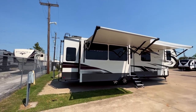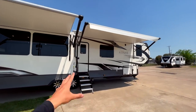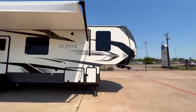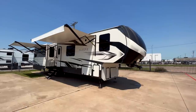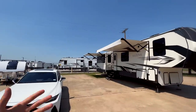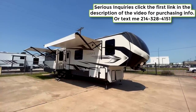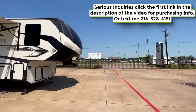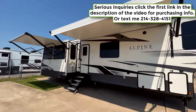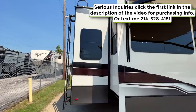I want to point out that we are in the campsite area of my dealership. If you do come buy an RV from me, you can actually set it up back here and stay in it for a day or two to try everything out, make sure everything works properly, and make sure you understand how to do everything. If something doesn't work or you don't know how to do something, we're right here to help — without you having to bring it back later. We also have a gate so you can come and go 24 hours a day, making getting into a new RV a much more comfortable experience.